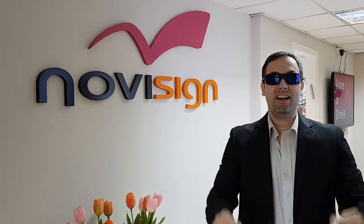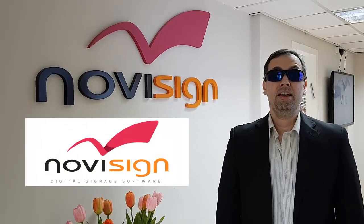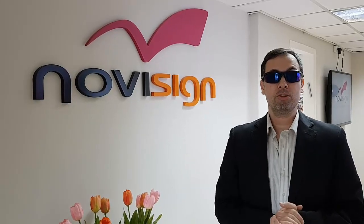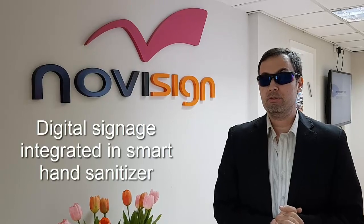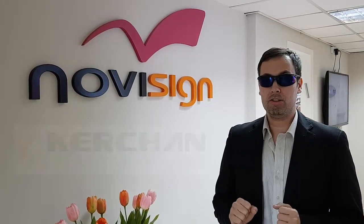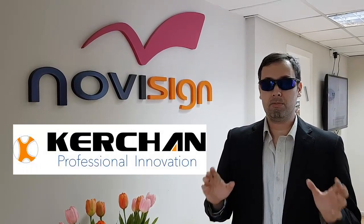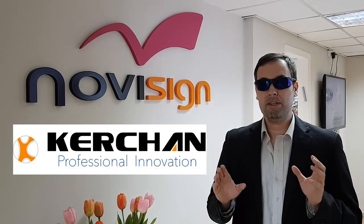What's up, dude? Hi, this is Nir from NoviSign digital signage, and today I'm going to show you something very interesting: integration with a hand sanitizer, which actually is a gel dispenser, by Kergen Technology Group from Shenzhen, China — the place where most of the world's hardware is being manufactured.